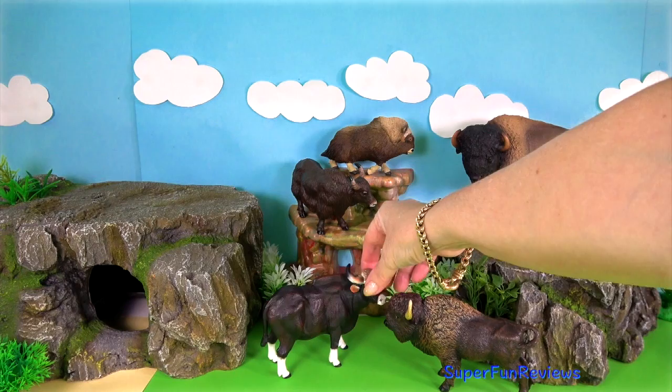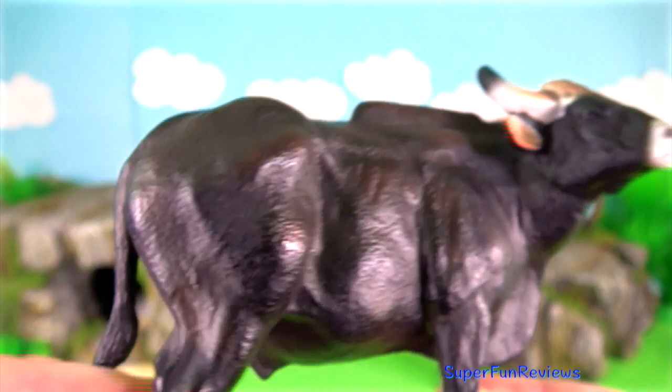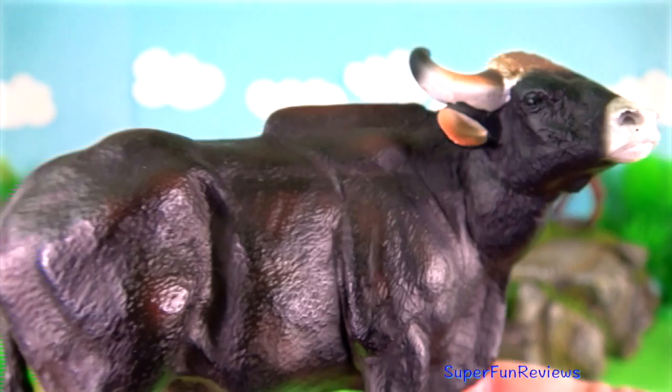The gaur. The gaur is the largest member of the bovine family. Notice the hollow area on the forehead and the region between their horns. Both males and females have upwardly curved horns. Their diet consists of grass, leaves, shoots, and fruit. Tigers and crocodiles are their main predators.